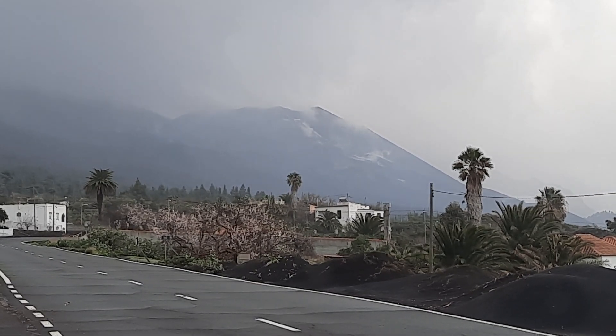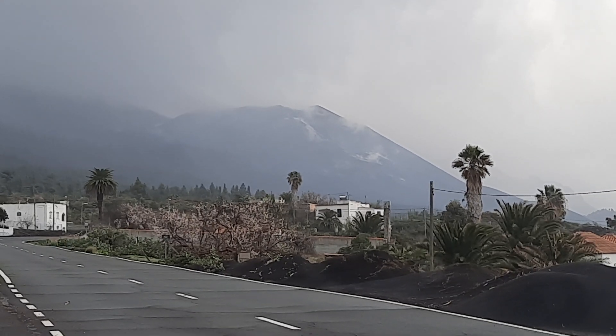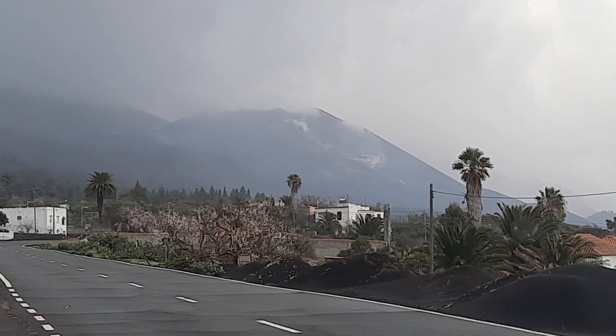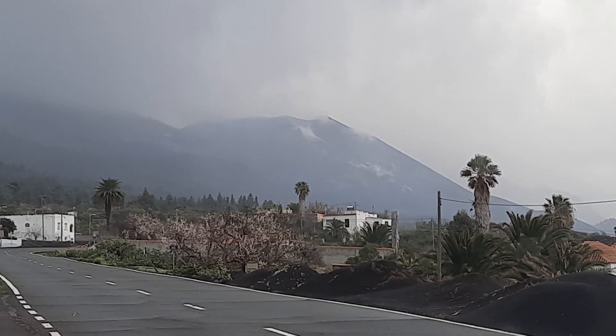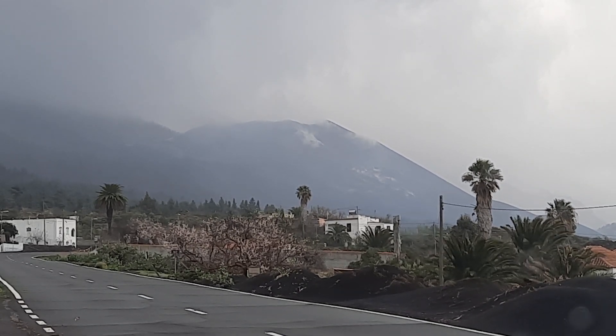And we can actually see the volcano now, which was not really the case yesterday afternoon. The rain has caused some white fumes to come up and this is effectively steam — this is rainwater that has fallen onto some hot rocks and hot vents where there is still some elevated temperature. And the volcano, of course, is not active.